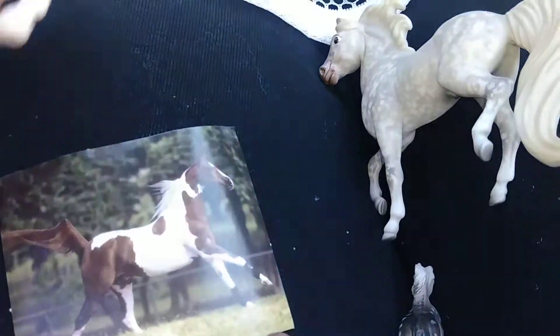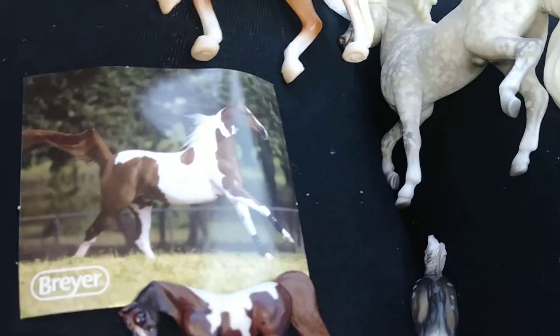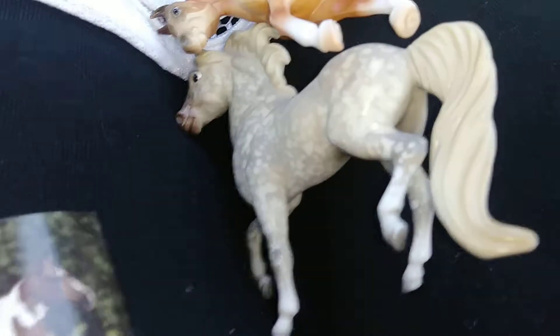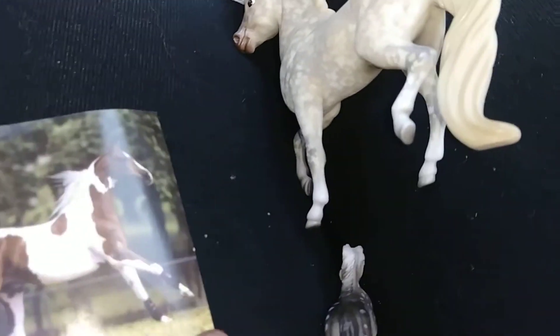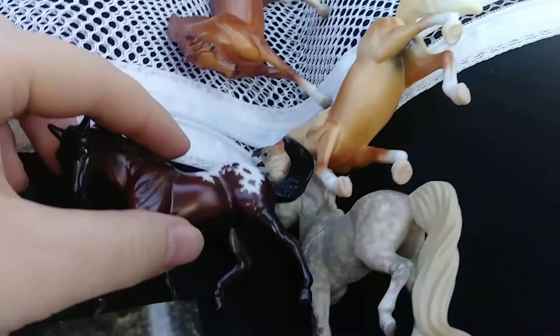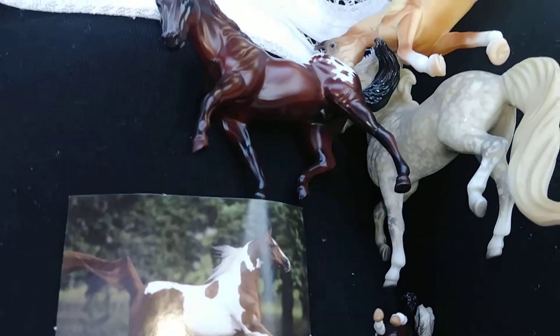We got another Shikalinda. And then this one's really shaded too. This is Junipero.